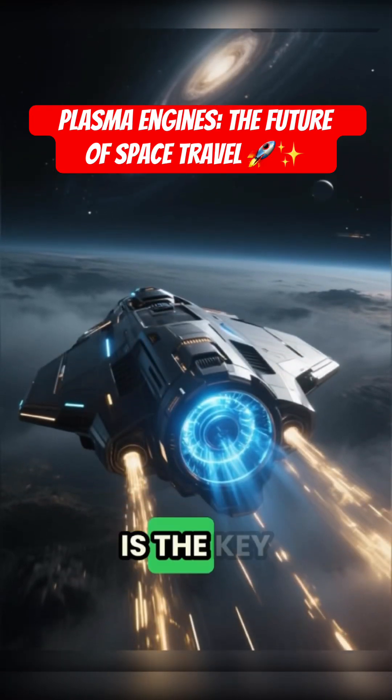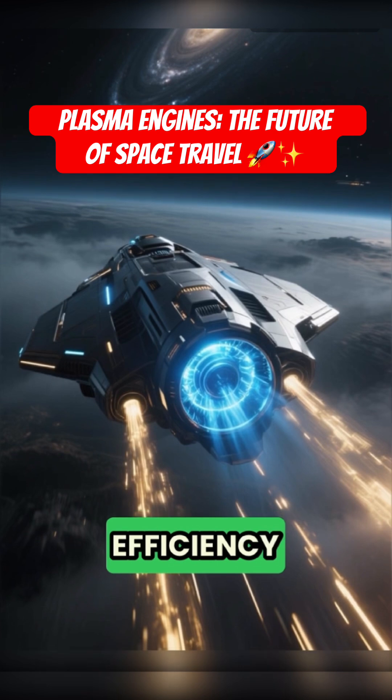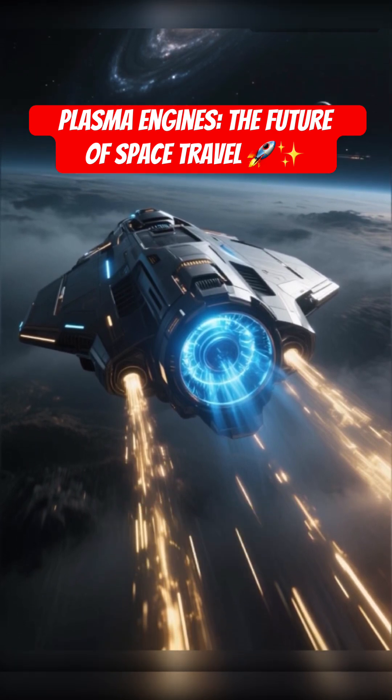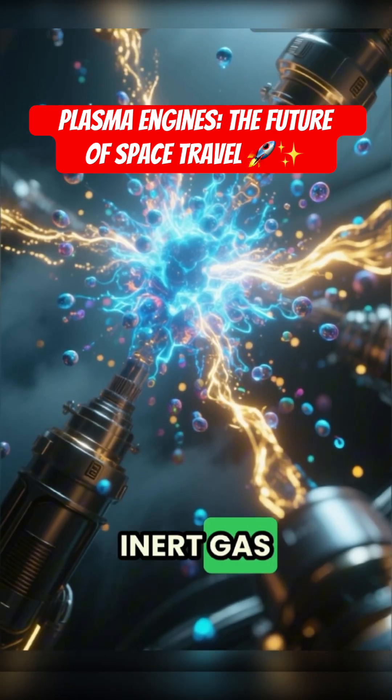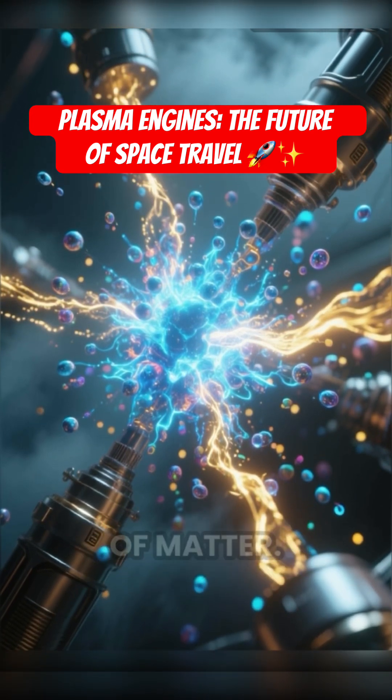Plasma propulsion is the key to deep space travel, offering exceptional fuel efficiency over traditional chemical rockets. It works by turning an inert gas like xenon into plasma, the superheated fourth state of matter.